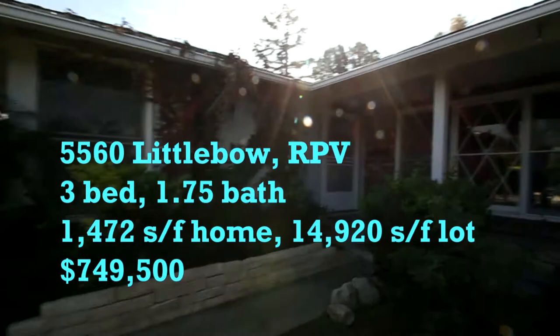Gorgeous home, three bedroom, one and three quarter bath. Good size lot, about 1,472 square feet in the house.